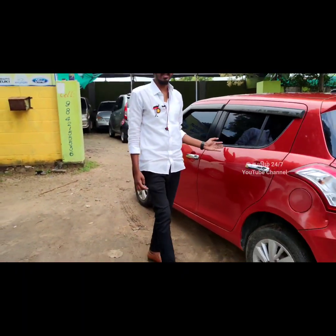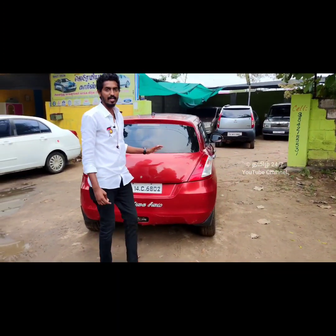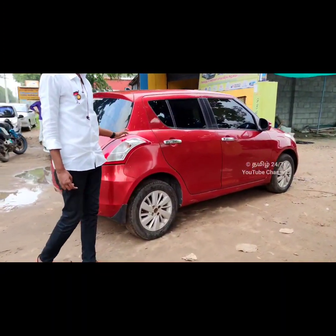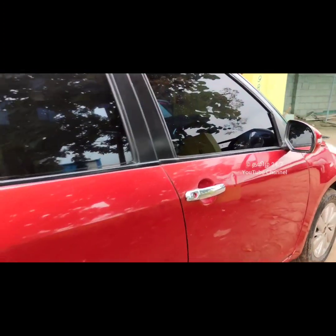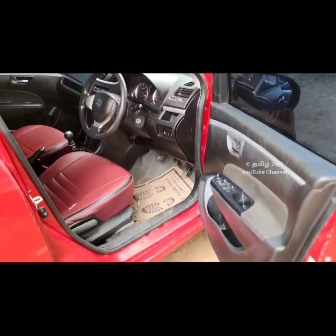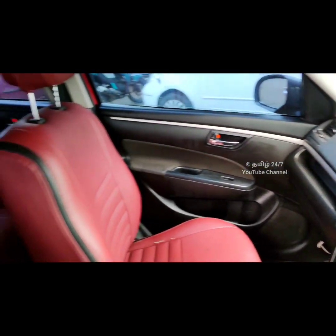You can see the body condition. The interior and exterior are all good — there is no need for any additions. The price is 4.99 lakhs. If you buy it, you can see the interior and interior details.